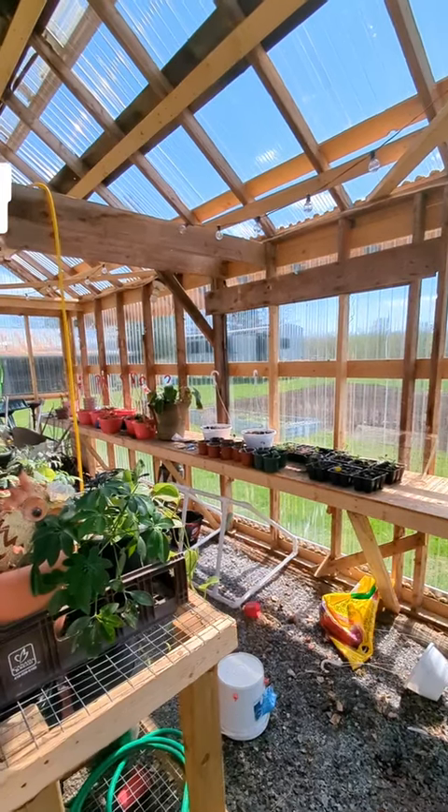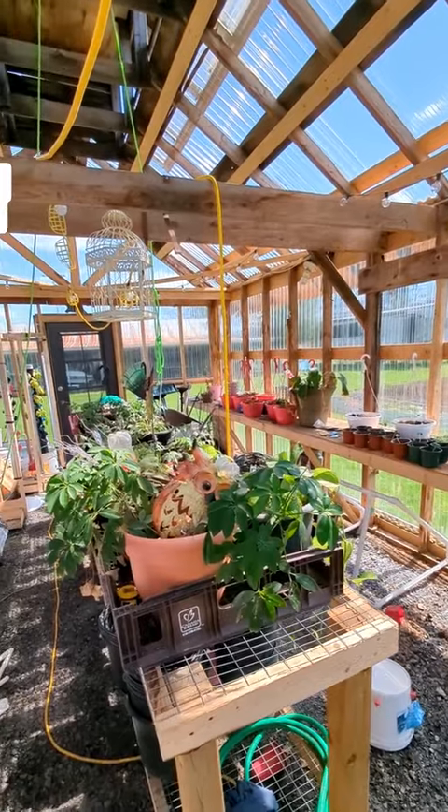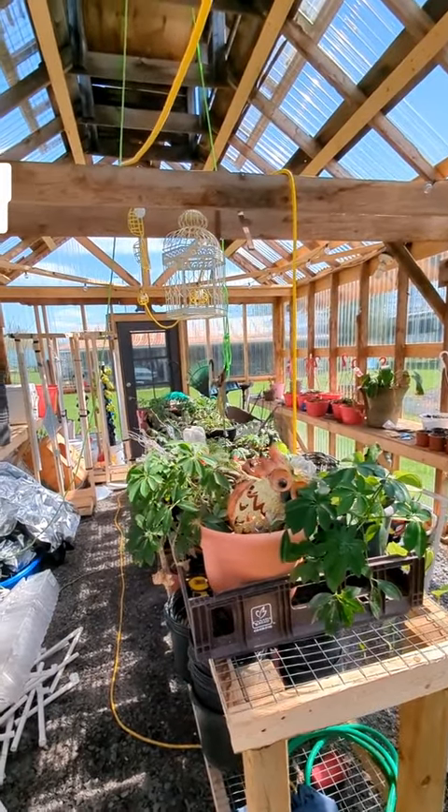This is exactly the way I like to see my greenhouse — full of plants. Now I just need to declutter it because we cleaned the garage up and half the stuff ended up in here.